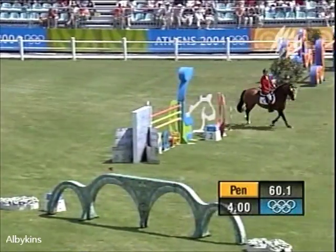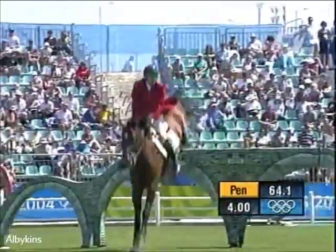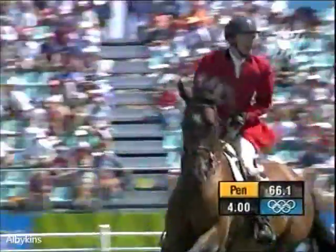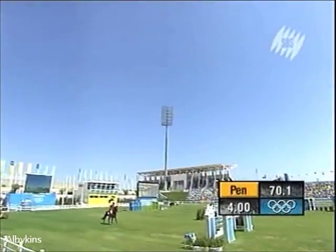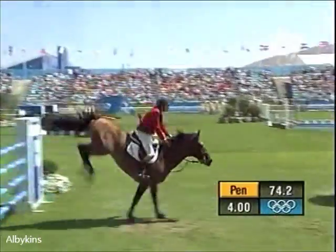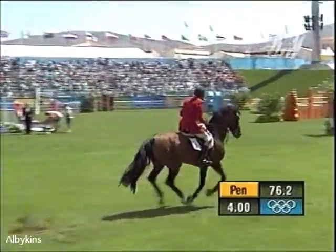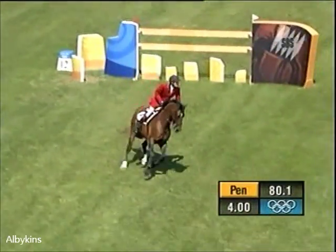Thomas actually finished 10th in the individual competition at the Sydney Games. He's a flyer — he certainly was a flyer at that wall. Now the trouble: big oxer in, big oxer out. This is a serious horse, Canute. He's on top form today. Gathers him in and gets over that.